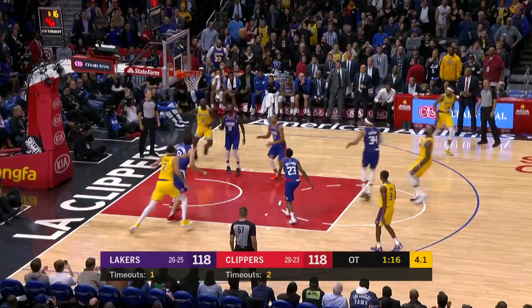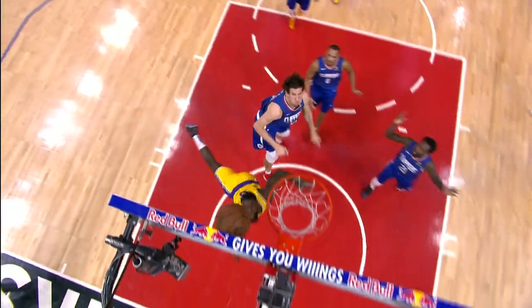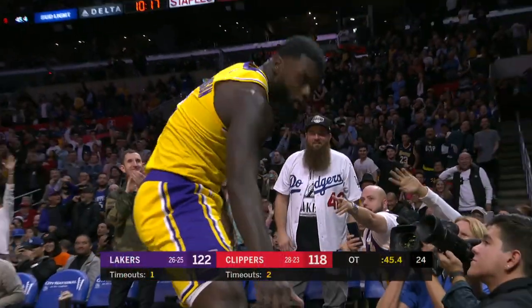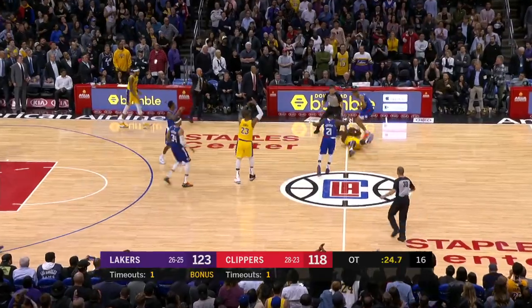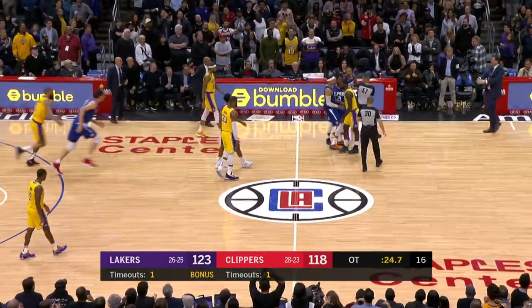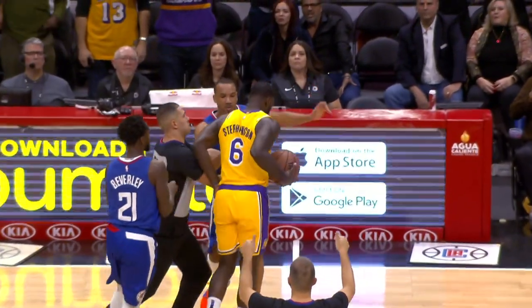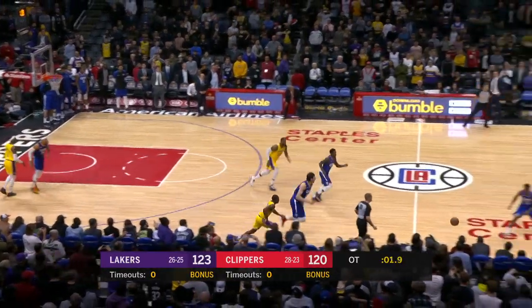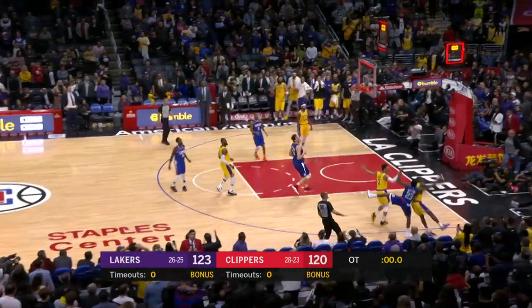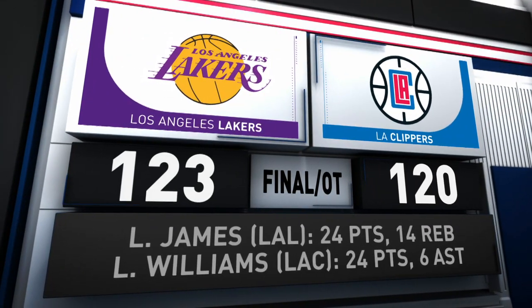LeBron on the other end, same score with a buck-20 left, fading away and hits the jumper. Then Lance Stevenson drives for the layup plus the foul — he'd make the free throw — with a play review confirming a defensive foul on Boban Marjanovic. It's 123-118 Lakers. Lance Stevenson and Avery Bradley mix it up on the floor in the late stages. Off a Lakers turnover, Lou Williams with his team down three can't get a shot off in time, and the Lakers hang on in a thriller. Final score: 123-120.